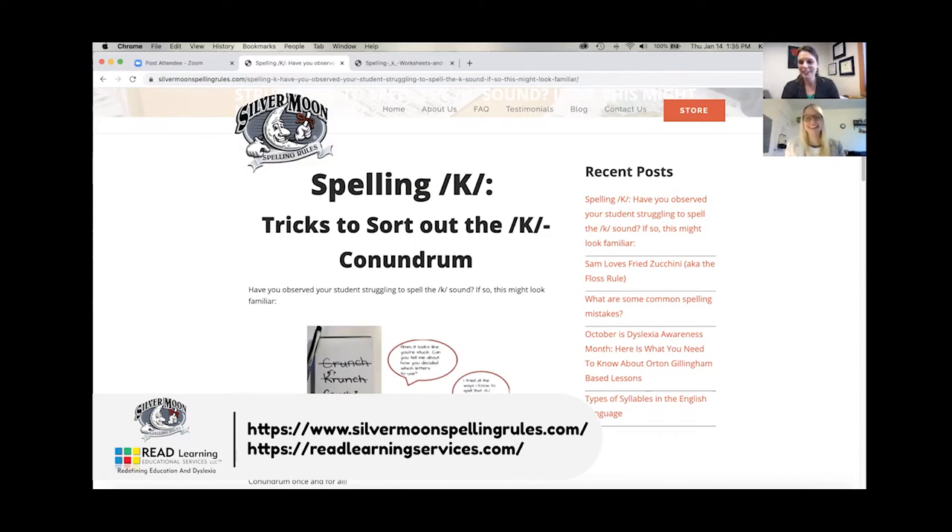Gone are the days of traditional spelling rules with rote memorization. What Kelly has really done is give these rules a life of their own with characters. Today with our spelling rules we do have a couple of characters to guide us through the two spelling rules in this blog.